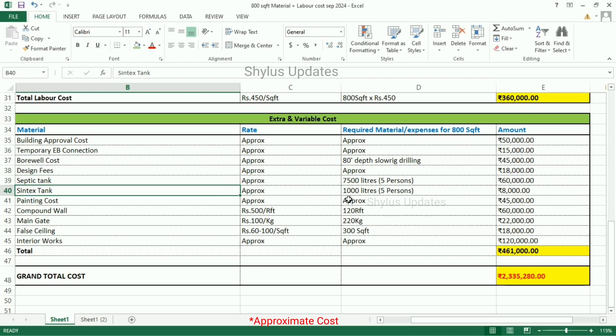Syntax tank — 1,000 litres, enough for a family of 5 persons — the total amount is Rs. 8,000. Painting cost is Rs. 45,000. Compound wall — Rs. 500 per running feet — for 120 running feet, the total amount is Rs. 60,000. Main gate — Rs. 100 per kg — for 220 kg, the total amount is Rs. 22,000. Fall ceiling — Rs. 60 to 100 per square feet — for 300 square feet, the total amount is Rs. 18,000. Interior works — Rs. 1,20,000. Therefore, the total extra and variable cost would be Rs. 4,61,000. The grand total cost for an 800 square feet house is Rs. 23,35,280.